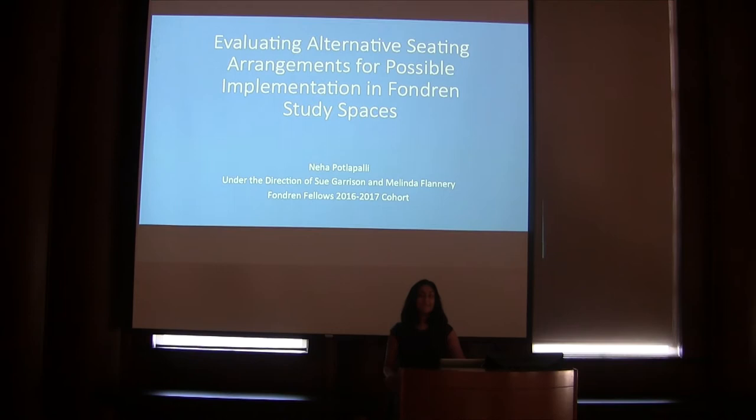Hello everyone, my name is Neha Patlapalli and I am a sophomore at Will Rice College majoring in Sociology. My project focused on evaluating alternative seating arrangements such as bike desks, under desk elliptical stations, and standing desks for possible implementation into Fondren study spaces.